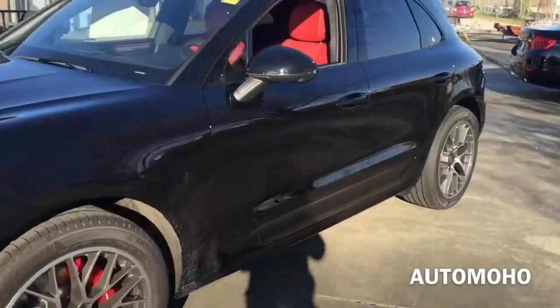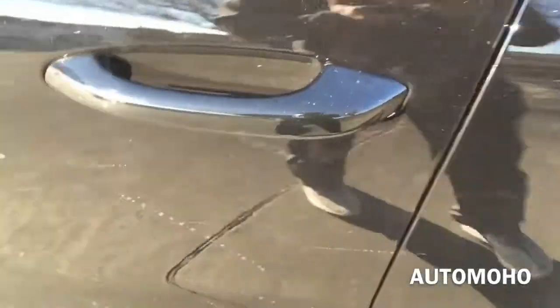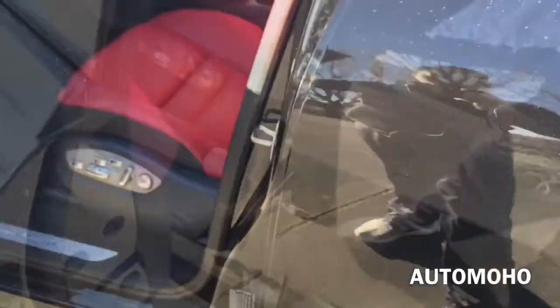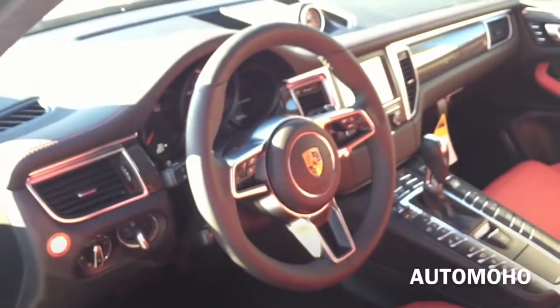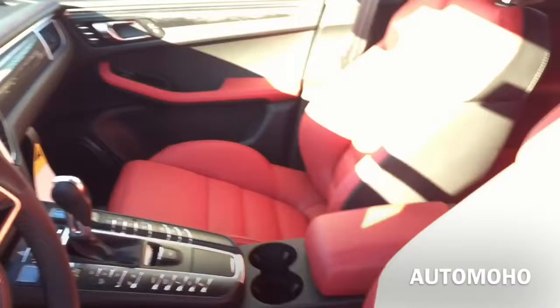The car comes equipped with a smart access key system. With the key in your pocket, just press the button located on the door handle once to lock. After a few seconds, place your hand behind the door handle to unlock. The exterior color is black, featuring black and garnet red leather interior with carbon fiber trims and silver aluminum trims throughout.